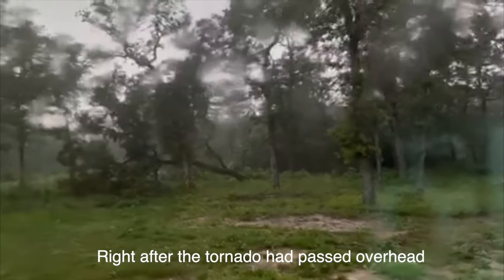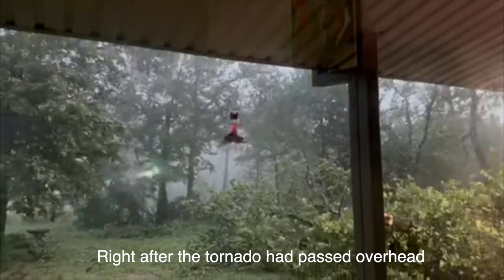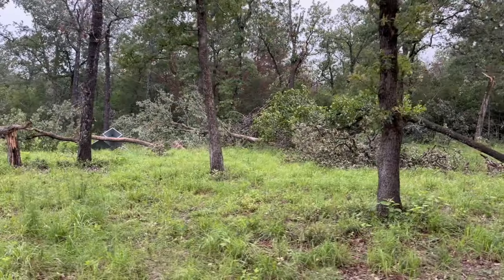Breaking in half — and you can see the mess. It's still blowing. I think the winds are probably somewhere 70, 90 miles an hour, something like that, and it just kind of hammered the whole backyard here.